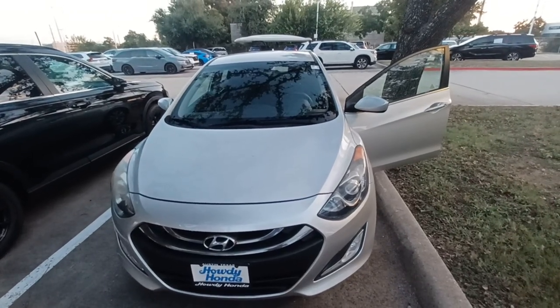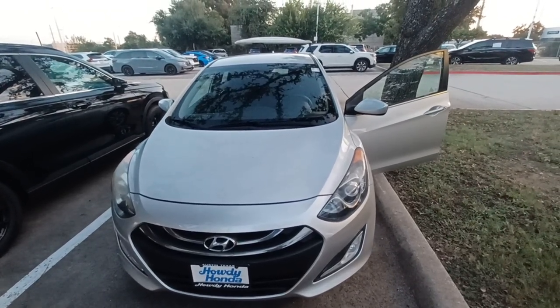This is Jason down at Howdy Honda, and this is my 2013 Hyundai Elantra GT.